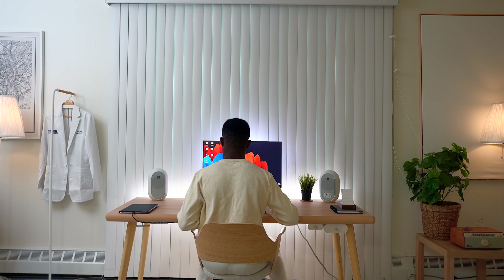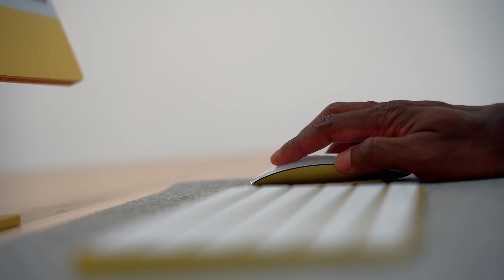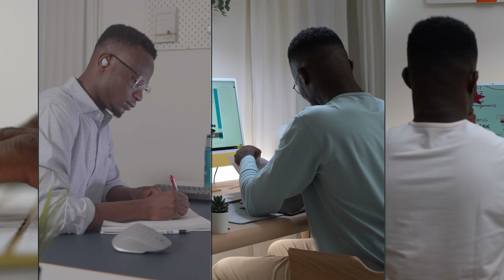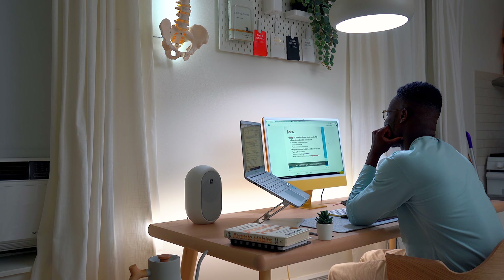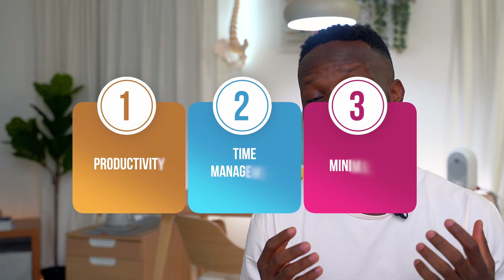Online learning has grown significantly over the past few months, and as the internet and education combine to provide people with the opportunity to gain new skills, adjusting to the new setting and the distractions that often come with it remain challenging for many. In this video, I will be discussing a few tips to help you set up a comfortable and productivity-enhancing study space.